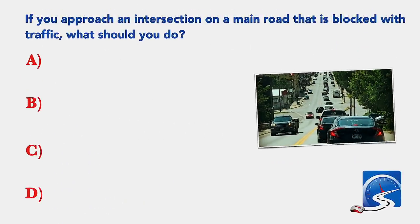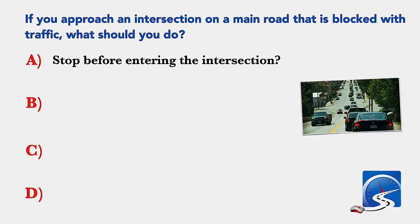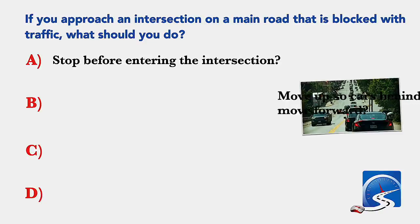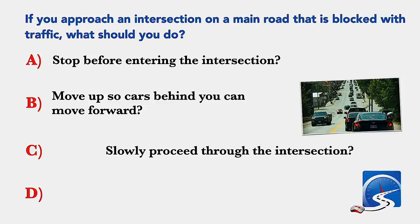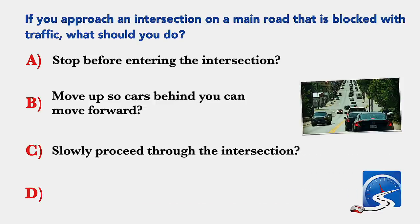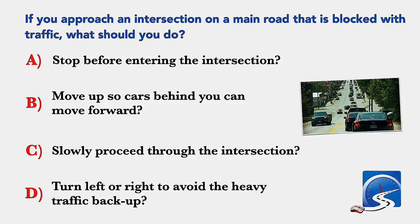If you approach an intersection on a main road that is blocked with traffic, what should you do? Stop before entering the intersection; move up so cars behind you can move forward; slowly proceed through the intersection; or turn left or right to avoid the heavy traffic backup. Correct answer A: stop before entering the intersection.